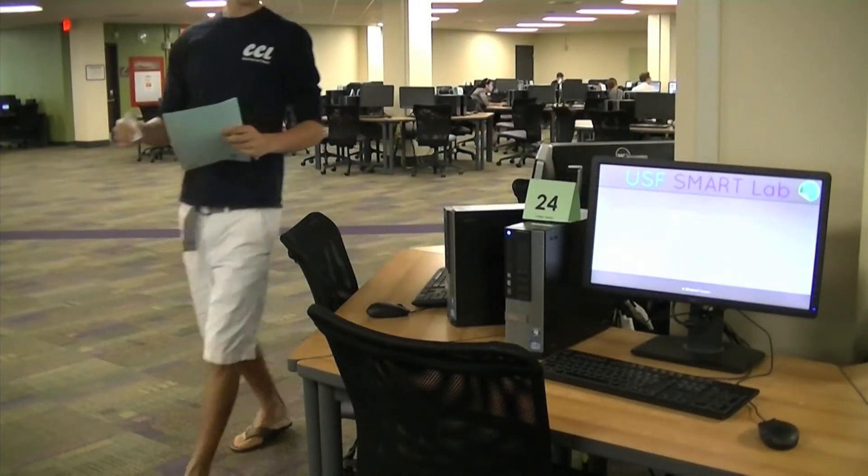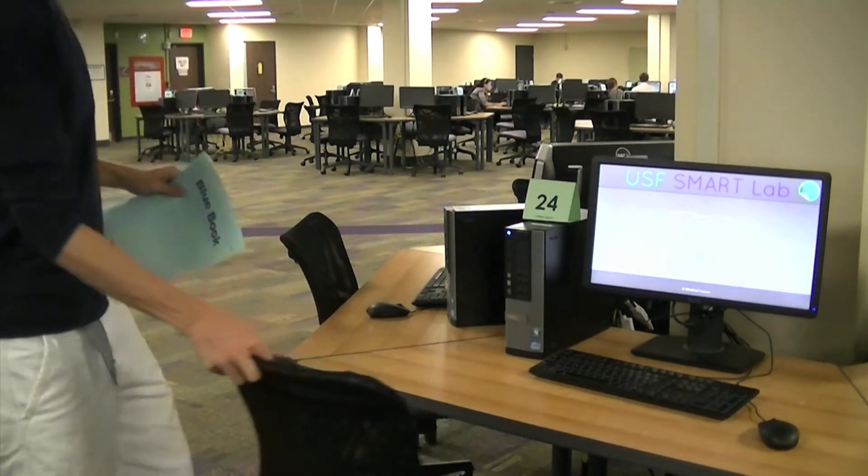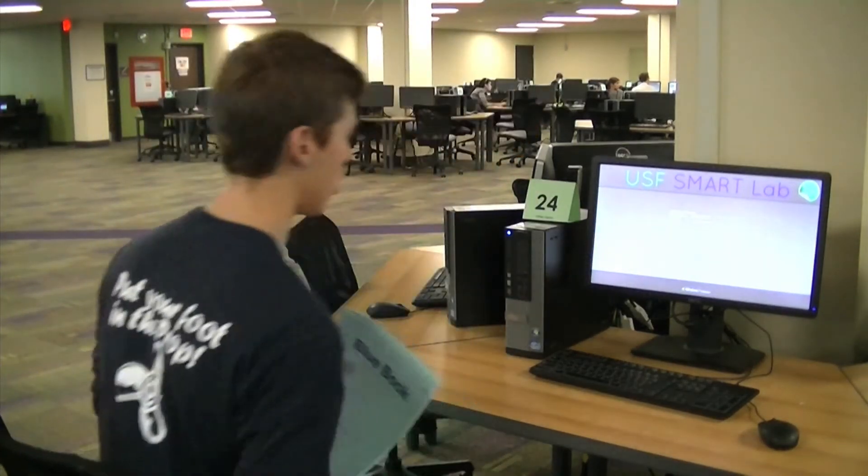Next, you will proceed to your assigned computer. Once seated, place your student ID on top of the tower of your computer.